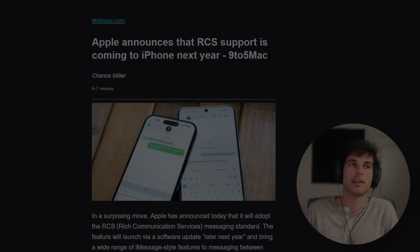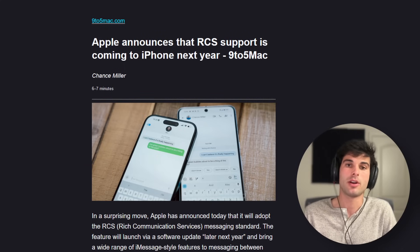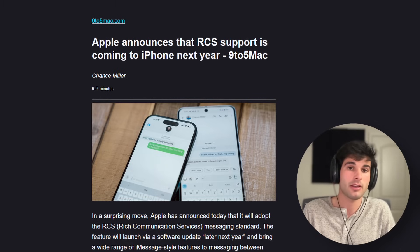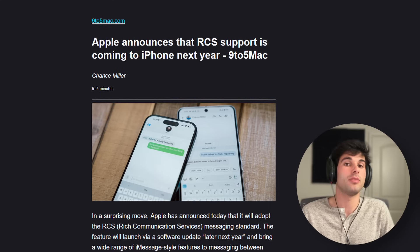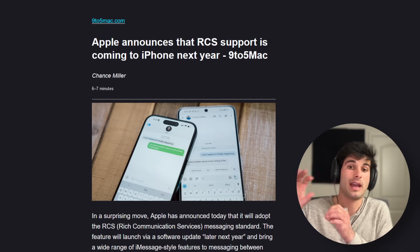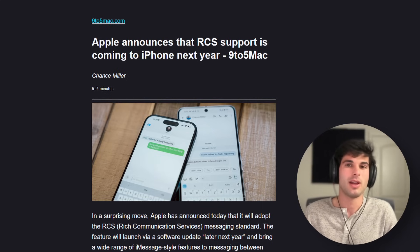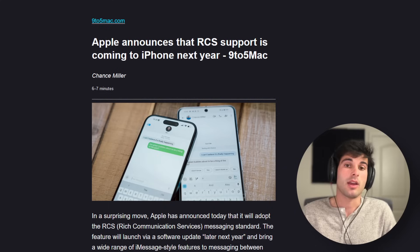Moving to company news, starting with Apple. Apple is announcing RCS support coming to iPhone next year. There will still be green bubbles, but they might be less depressing because a software update will bring a wide range of iMessage-style features to messaging between iPhone and Android users. According to their statement, this will work alongside iMessage, which will continue to be their best and most secure messaging experience for Apple users. It will not use any proprietary end-to-end encryption on top of RCS. RCS doesn't have built-in end-to-end encryption, but Google has added its own on top of RCS. Apple has said they're not doing that, but they are going to be improving the standard. SMS and MMS will also continue to be available as a fallback when needed.